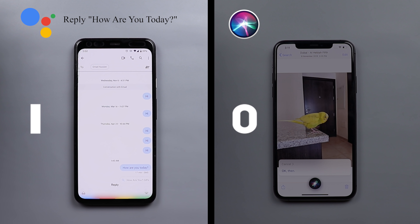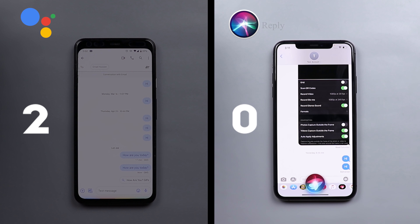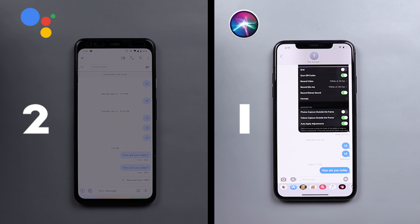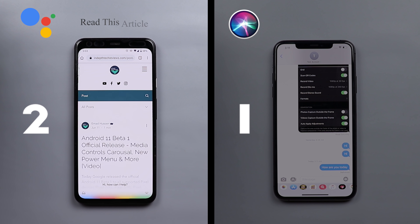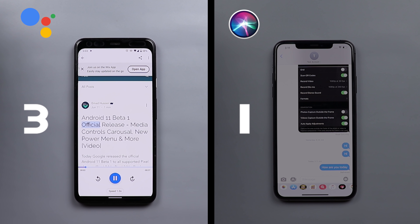Next, I asked both to reply on WhatsApp with 'how are you today.' Google Assistant composed the reply and confirmed it was sent. I then asked both to read an article on screen from In-Depth Tech Reviews about Android 11 beta one official release. Google Assistant retrieved it successfully.